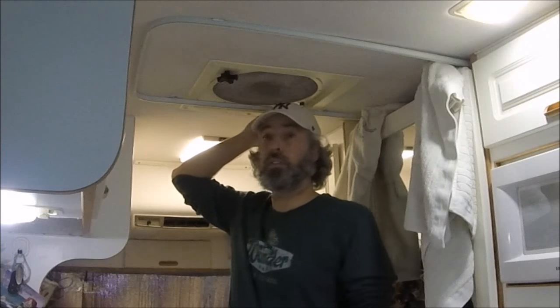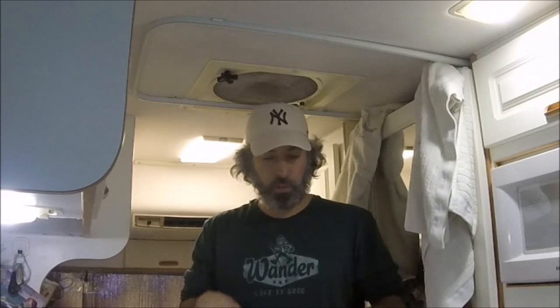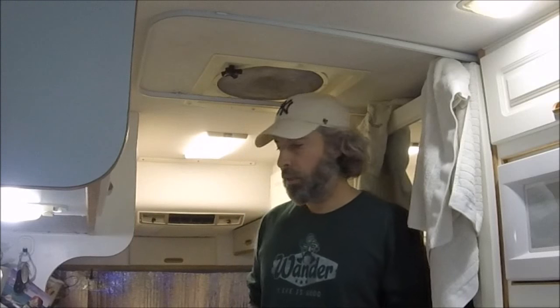I'm 5'10 and with this floor down in there, I'm right there at the ceiling with the floor being all the way in. I don't normally travel with the floor in here, but just wanted to show that in the winter it does help a lot. If you were any taller than 5'10 you'd be in trouble — that is really close, I've got to be careful. I'm much happier without the floor in, but when it's cold, you do what you do.